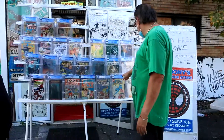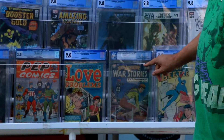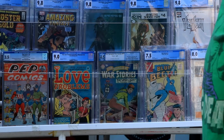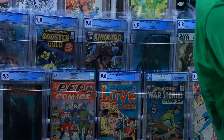This is a Blue Beetle one from '64 — so that's the first series, first Blue Beetle. The first Mademoiselle Marie was a very popular wartime character. And just a really high-grade romance from 1953.